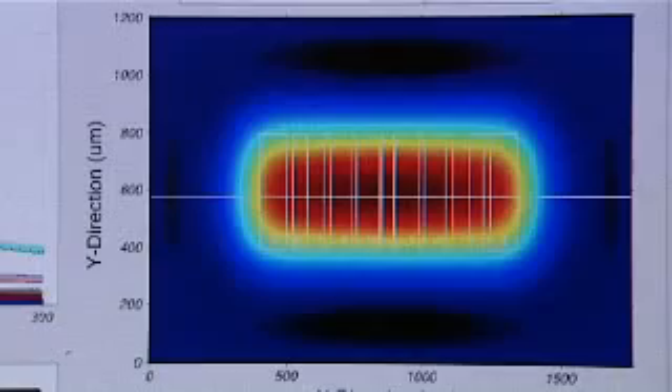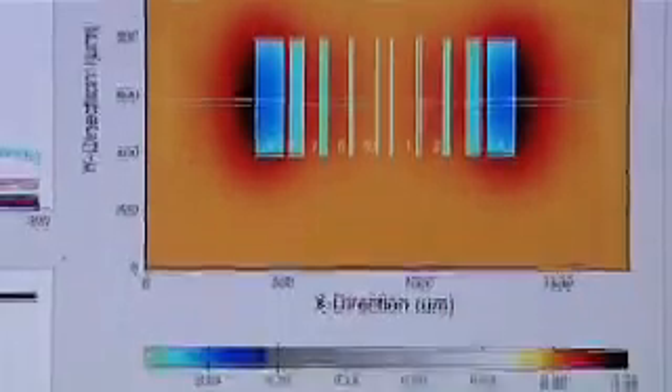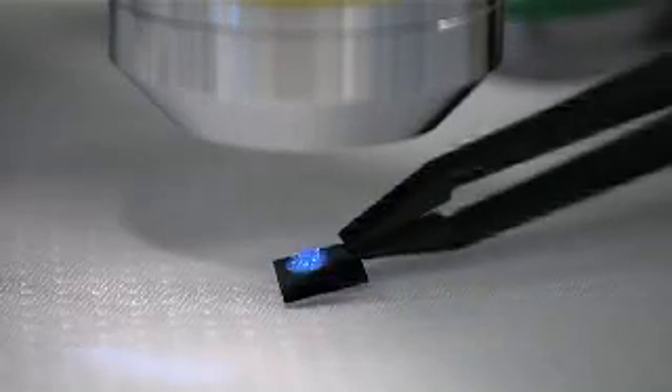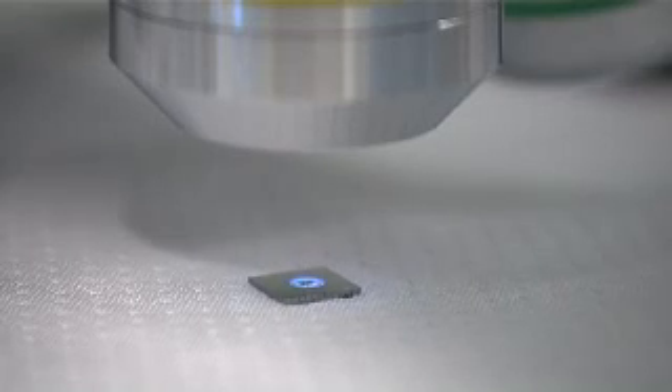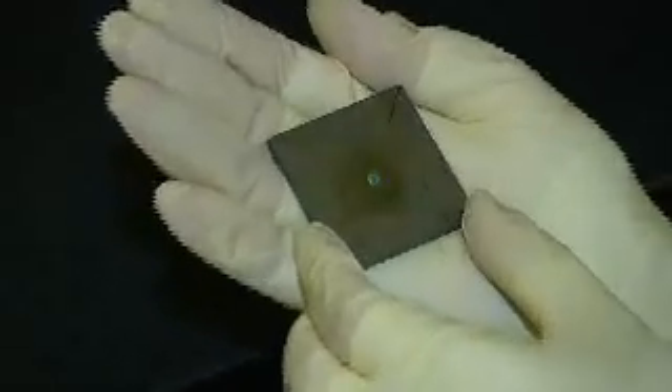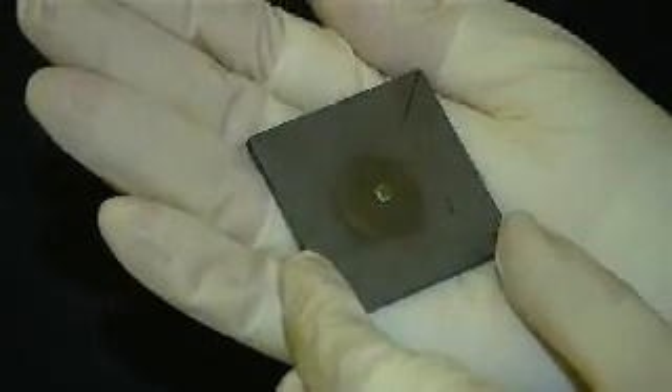This technology developed by the European project Napanil makes the luminosity of screens more efficient and less costly in terms of energy. In order to further develop this process, researchers had to invent a silicon stamp modelled on a micro- and nanometric scale, able to modify the optical properties of transparent surfaces. Before it can be used, this miniature stamp must be reproduced on a larger surface. This is called nano-imprinting.